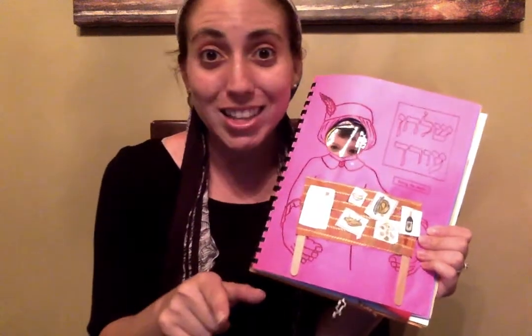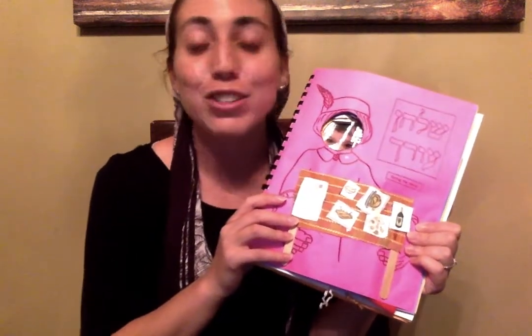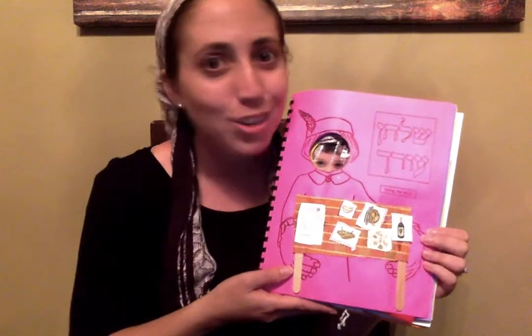Shulchan Orech is when we get to eat dinner. So Mara sent home some supplies — a piece of cloth and some popsicle sticks so you could make a Shulchan. Mara also sent a paper with lots of different foods you might like to eat, like chicken and potato kugel, salad. There's a Seder plate you can cut out, work on your cutting skills, and glue it on your Shulchan. If you have other things at home that you think would make a better Shulchan, go for it — I love when you're creative, Yaladim.